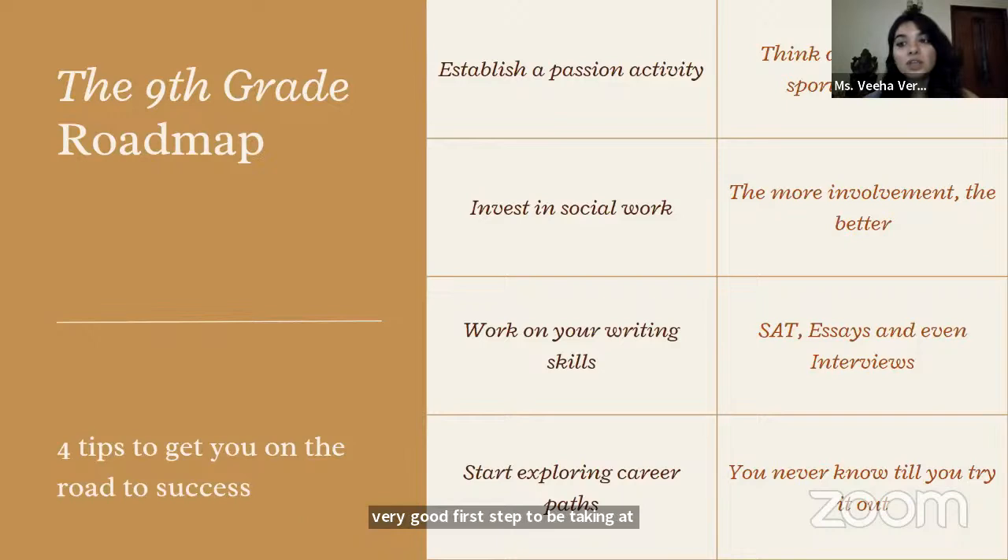Next would be to start working on your writing skills. Each year we're seeing students writing less and less. There has been a very big difference in the demands of writing on students since even just seven years ago, leading to a huge degradation in writing quality. There is nothing more important — by the time you have to give your SATs, write university essays, or know how to speak well in an interview, your writing skills are going to play a big part. Even if it's just asking your parents to give you a prompt once a week and writing it out, getting feedback, and correcting your mistakes — that's a great start in 9th grade.